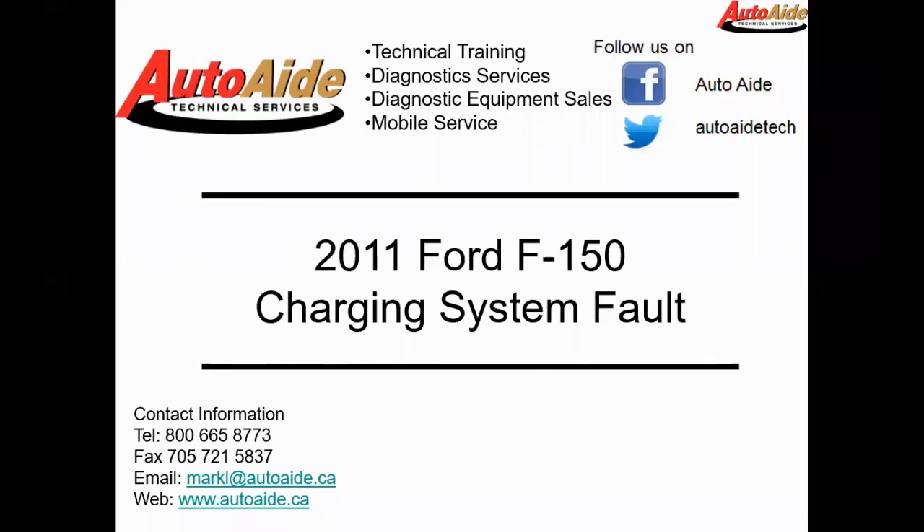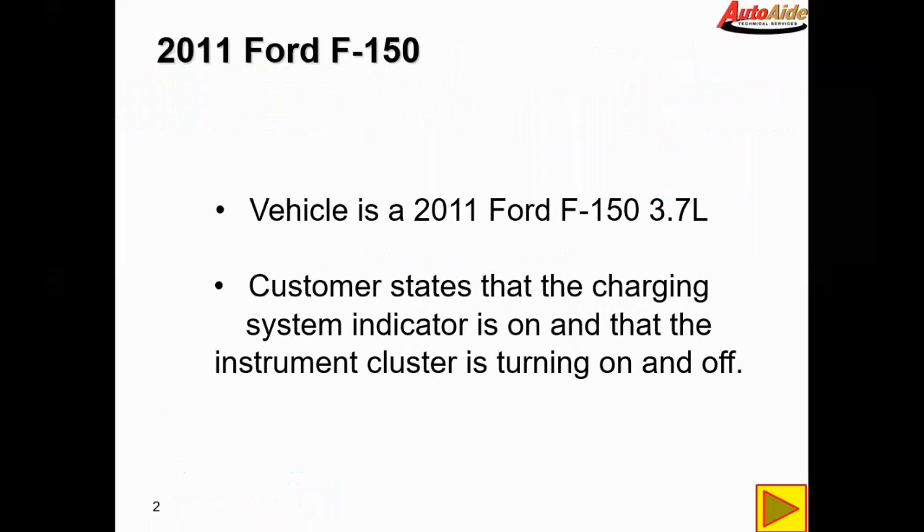Hello everyone, today we're going to be looking at a 2011 Ford F-150 with a charging system fault. This vehicle is a 2011 Ford F-150, 3.7 litre V6, the non-turbo.